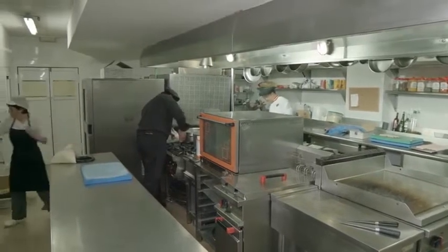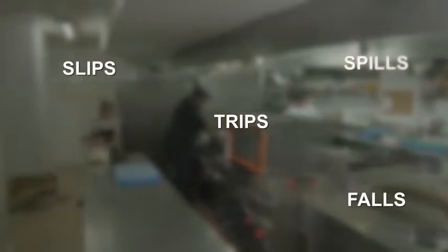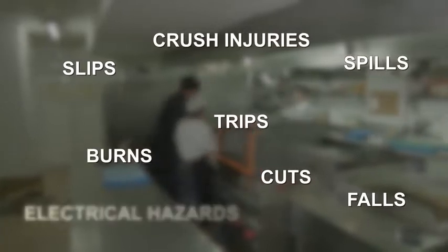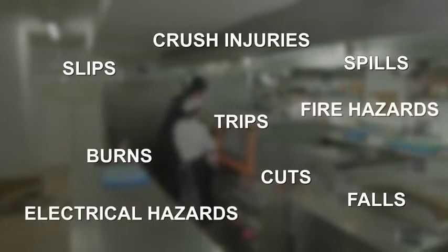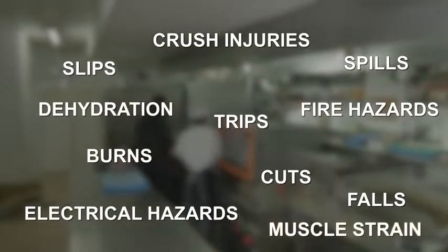Along with the heightened risk of slips, trips, and falls, kitchens are home to spills, cuts, burns, and crush injuries. Other opportunities for injury include electrical and fire hazards, the possibility of dehydration, and the potential for muscle strains.